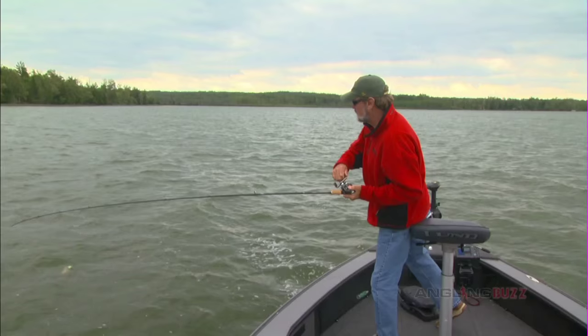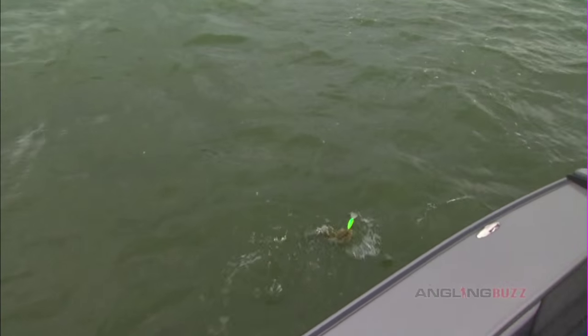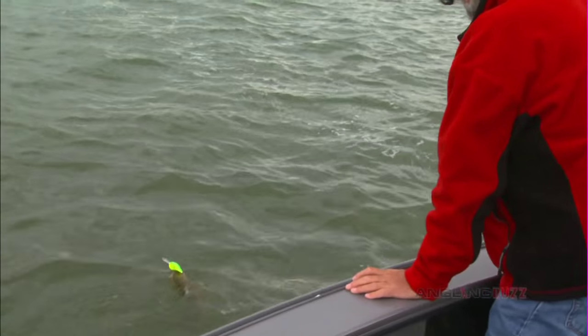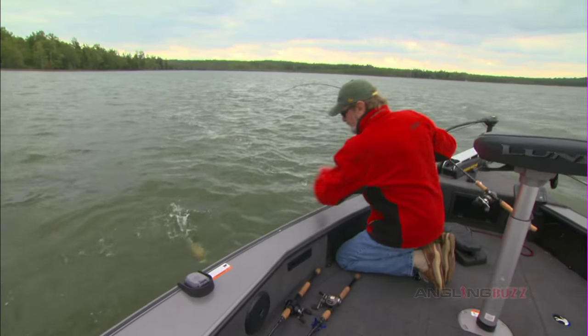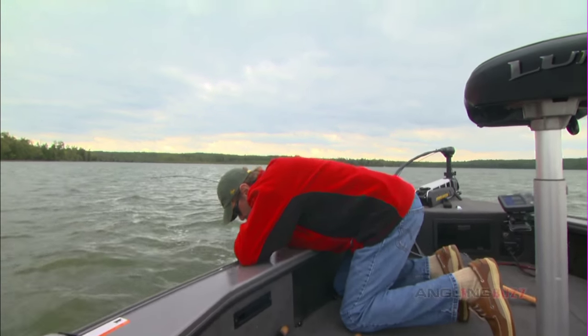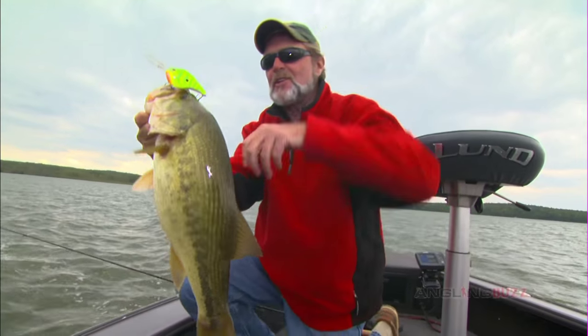I came off of those rocks, and that sucker just grabbed that thing. Wow. Come here — let me see what you look like. Mouthful of DT.